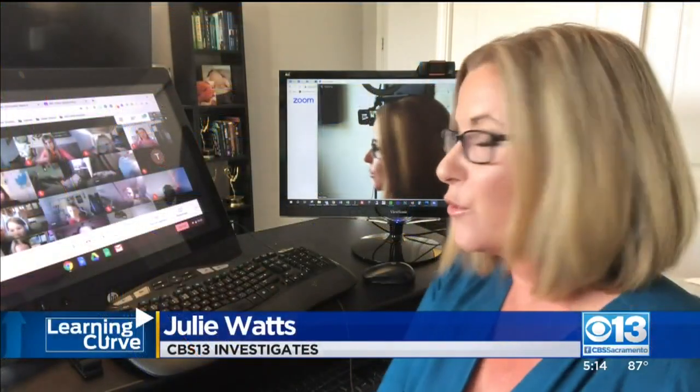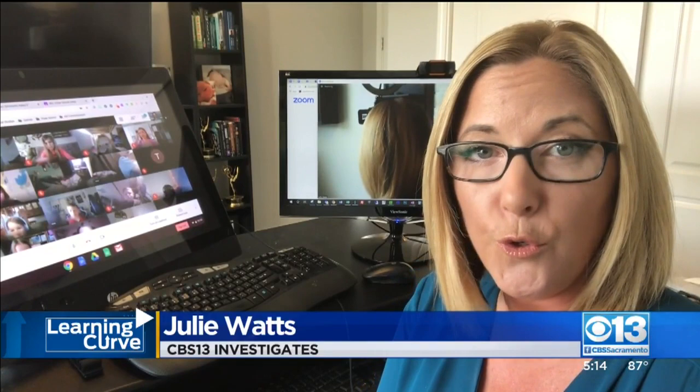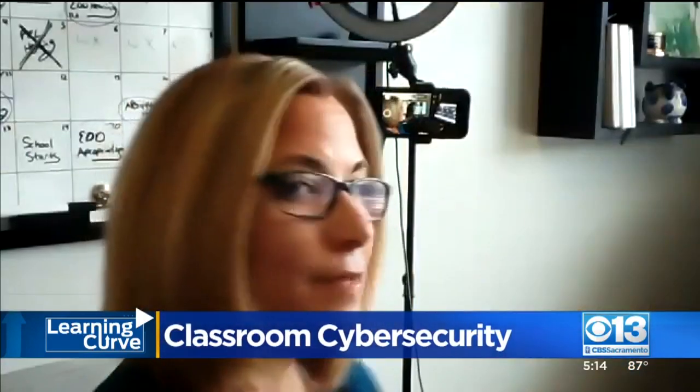CBS 13 investigative reporter Julie Watts is digging into classroom cybersecurity. Some schools are using Google Meet, others are using Zoom, but no matter what the platform, it seems hackers are getting in — though there are some steps schools can take to keep them out.